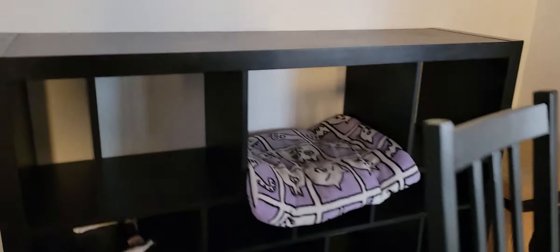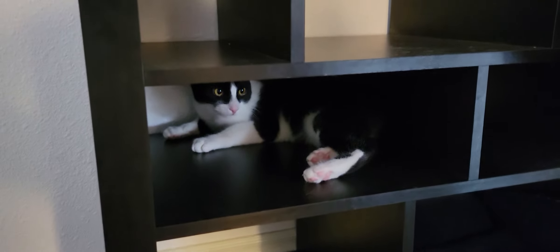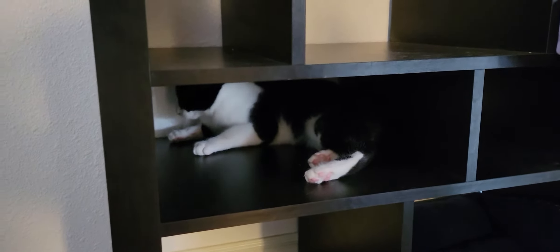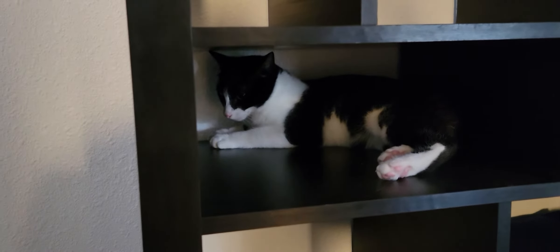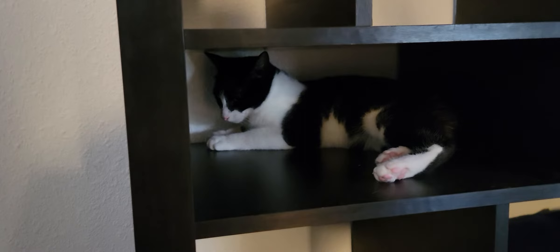We're gonna have to do an action shot of these guys. Those two are a pair of brothers — let me get a close-up on one of them. That is Galaxy right there, and his brother Jackson was chasing him around. You won't be surprised to hear that they're a bonded pair as well.